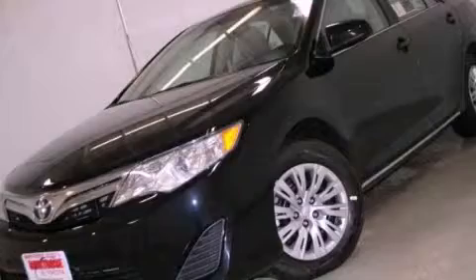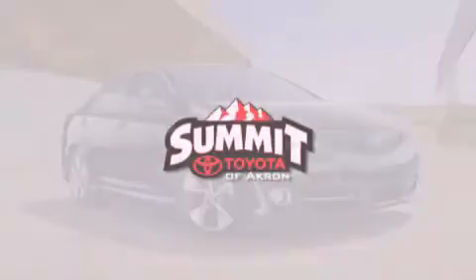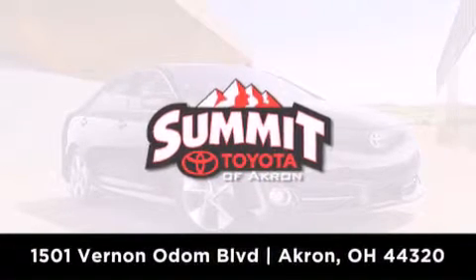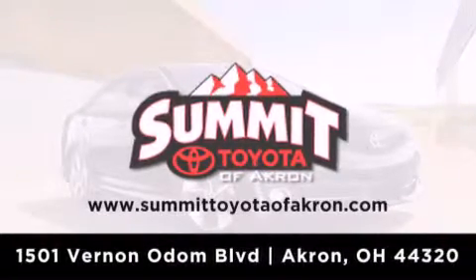This vehicle won't last long at this price. Call and arrange a test drive now. Summit Toyota of Akron is conveniently located at 1501 Vernon Odom Boulevard in Akron. Contact us today to find out about our financing specials, or visit us at summittoyotaofakron.com.